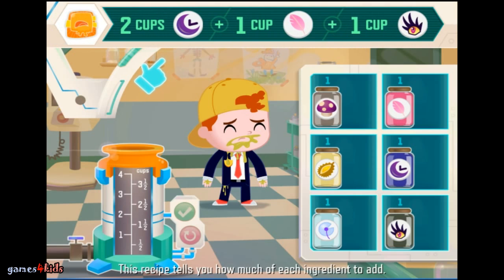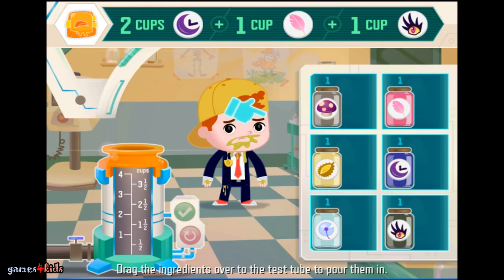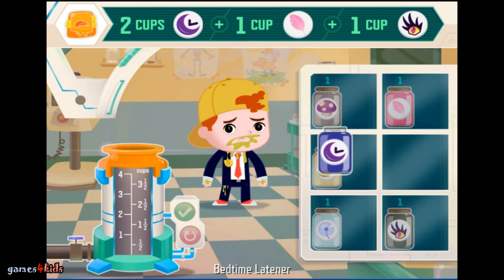This recipe tells you how much of each ingredient to add. Drag the ingredients over to the test tube to pour them in. When you're done, hit the green button. We need two cups — Bedtime Latener.